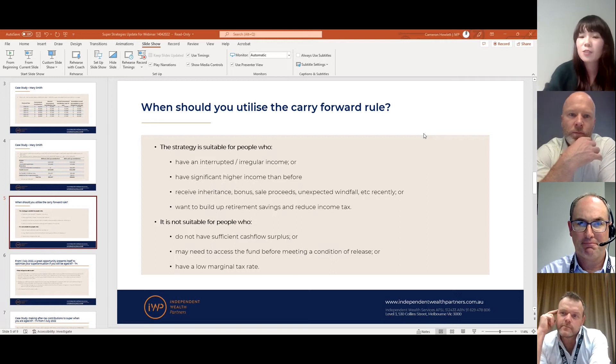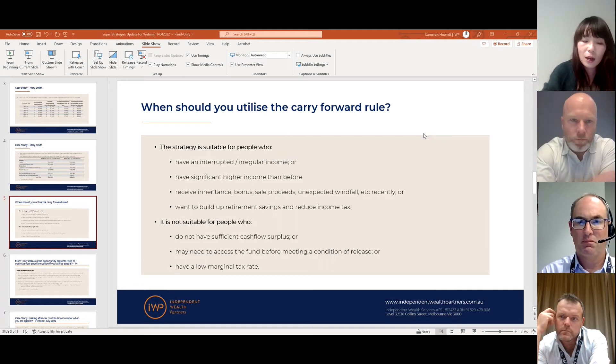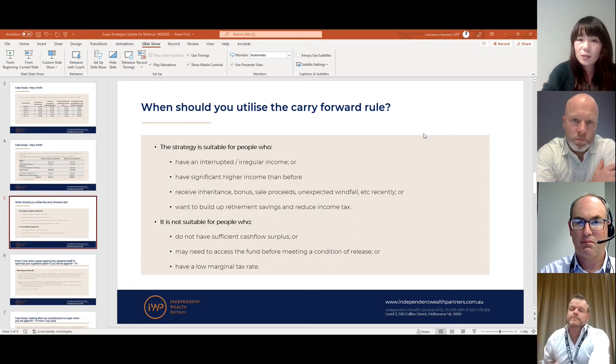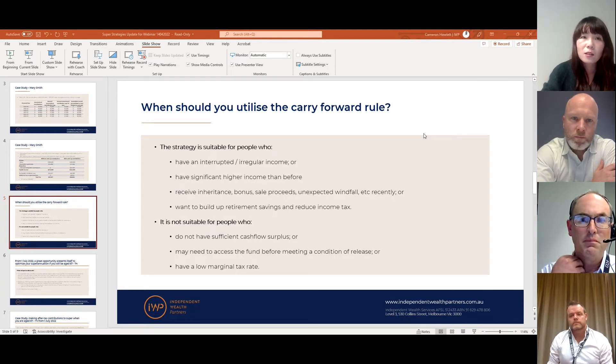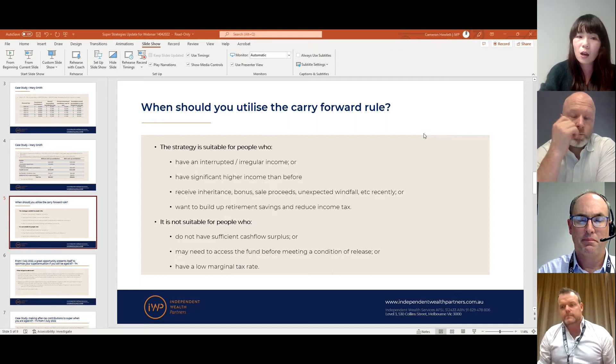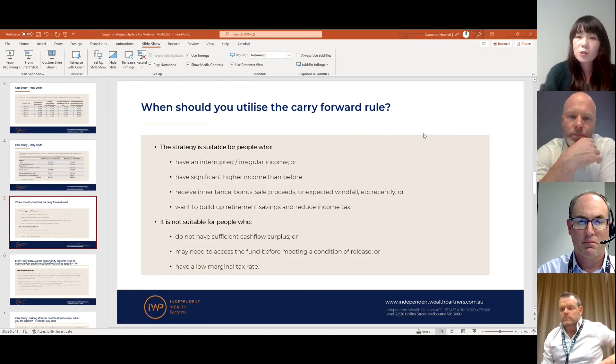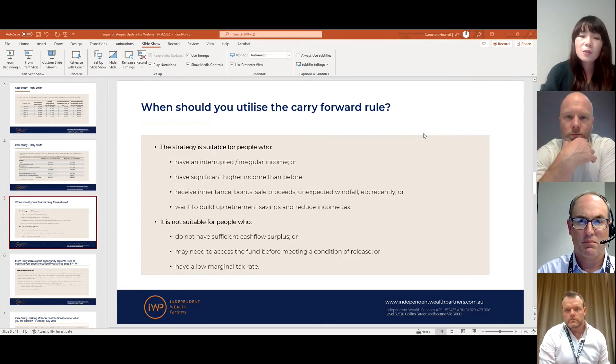There are restrictions on when you probably shouldn't apply this rule. The biggest thing to highlight is that superannuation is a long-term investment. The trade-off is that when you put money into superannuation, you won't be able to access it until you meet a condition of release — under current regulation, that means age 60 and retired, or age 65 regardless of working status.